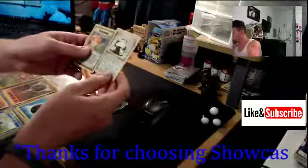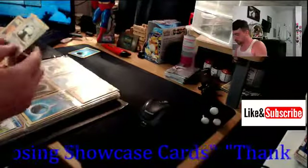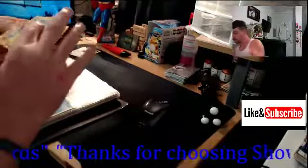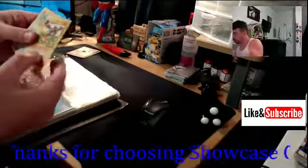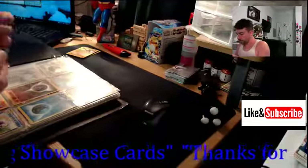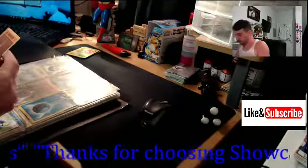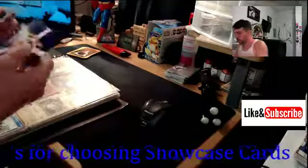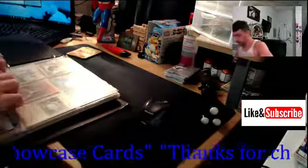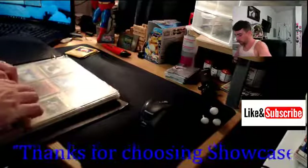Right here - wow, boom - there is a first edition jungle Snorlax, non-holographic, original. So this is definitely going to be a cool awesome video. There's a rare fossil Aerodactyl. There's also a Japanese rocket Primeape. This is all like generation 1, generation 2 - all the old school original stuff that everybody wants.